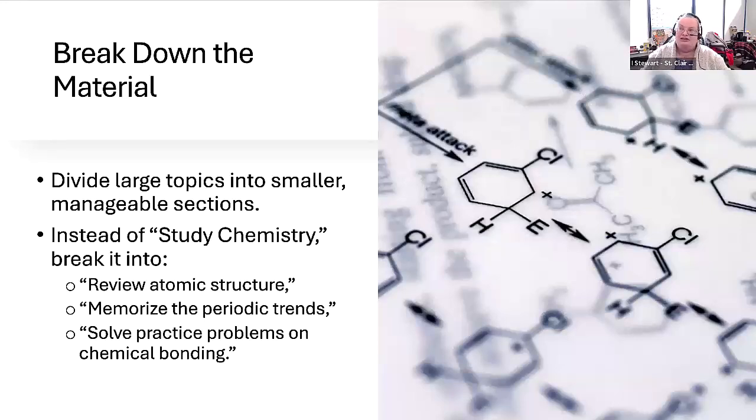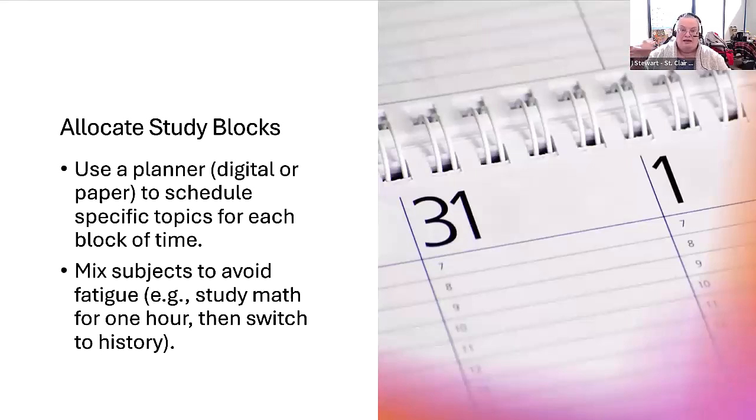It's also really helpful to break down any material you have to study into smaller, manageable sections. Rather than writing 'study chemistry,' break it down into specific topics within chemistry that you're going to cover in that study block. It's important to keep track using a planner — digital or on paper — to schedule those blocks and specific topics. If you have a longer study session, you may want to study more than one subject to avoid fatigue. For example, in a two-hour block, you might choose two different courses.